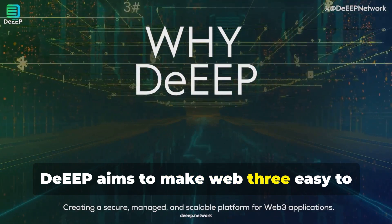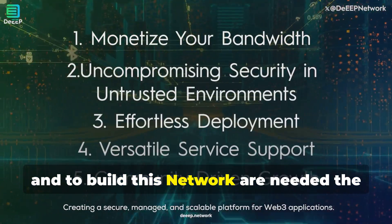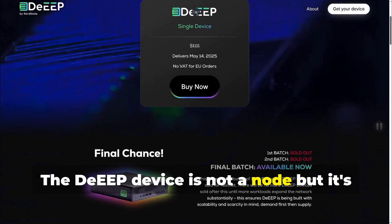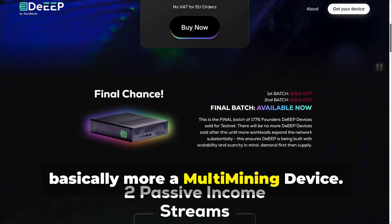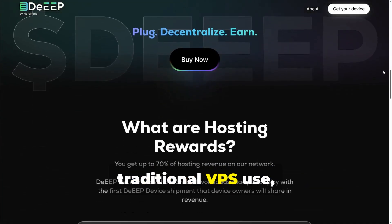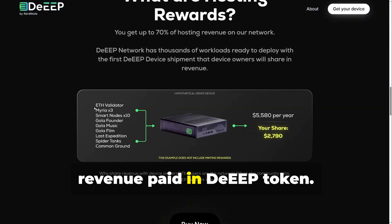DEEP aims to make Web3 easy to deploy for anyone and to be truly distributed. To build this network, the DEEP devices are needed. The DEEP device is not a node but is basically more of a multi-mining device — it hosts nodes and workloads that traditional VPS use, and device owners get a portion of that revenue paid in DEEP token.